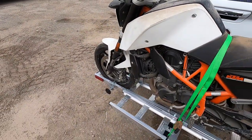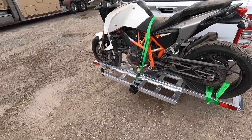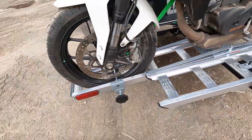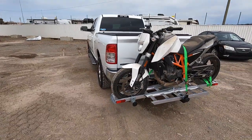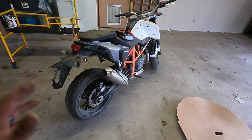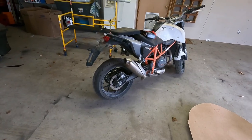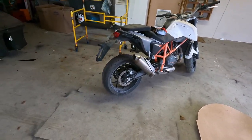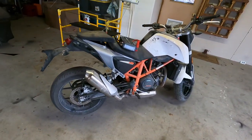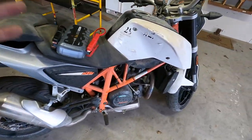I tried putting a screwdriver in the ignition — it didn't do any good. We've got some Brembos on the front — oh boy! I know I could have made it more entertaining by recording getting it on and off the carrier, but that was sketchy — I'll never do it again. I'm going to need a real trailer if I'm going to be doing anything with bikes in the future.